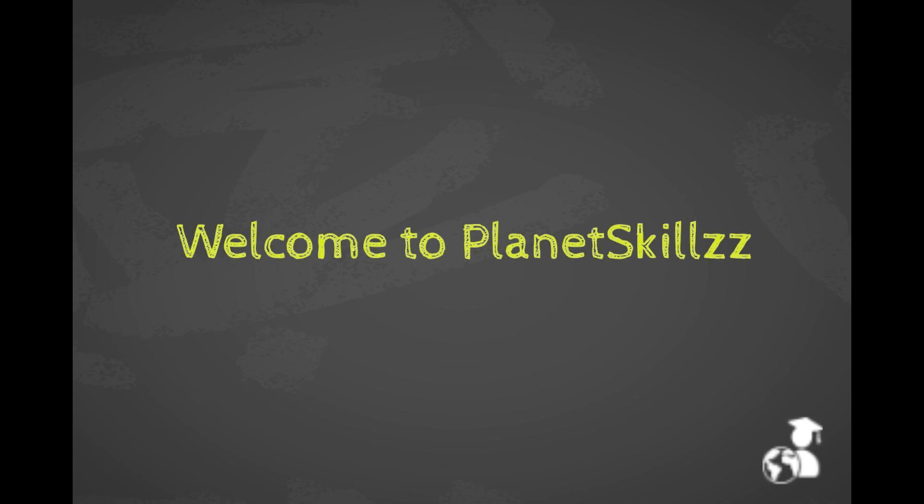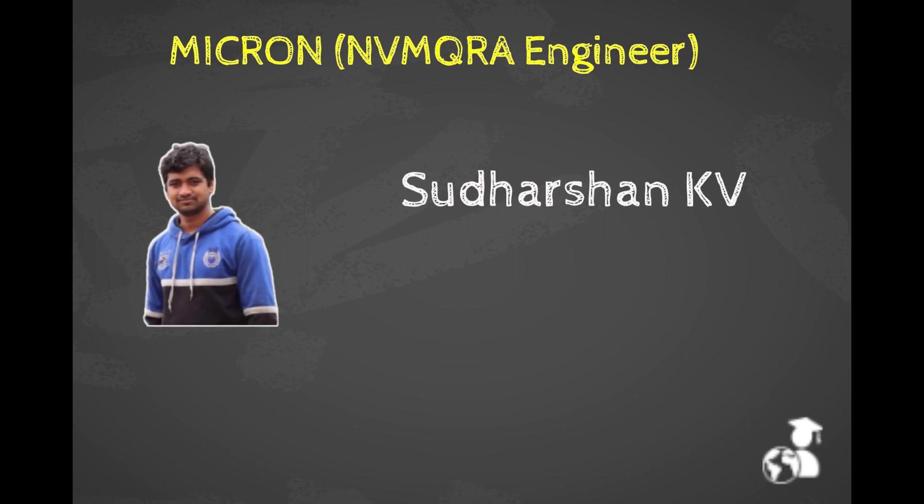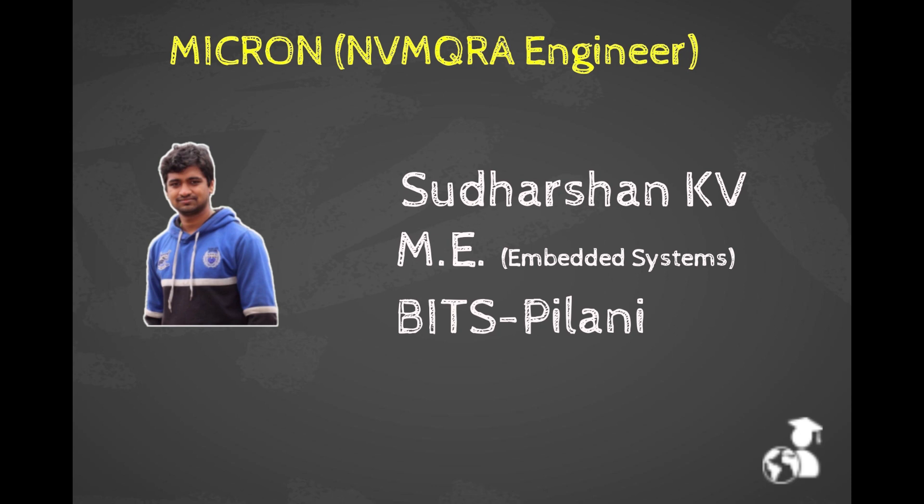Hello everyone. In this video, we will be listening to an interview experience for Micron's NVM QRA engineer position. We have Sudarshan with us, who is pursuing his Masters in Embedded Systems from Bits Pilani. Let's hear it from him.